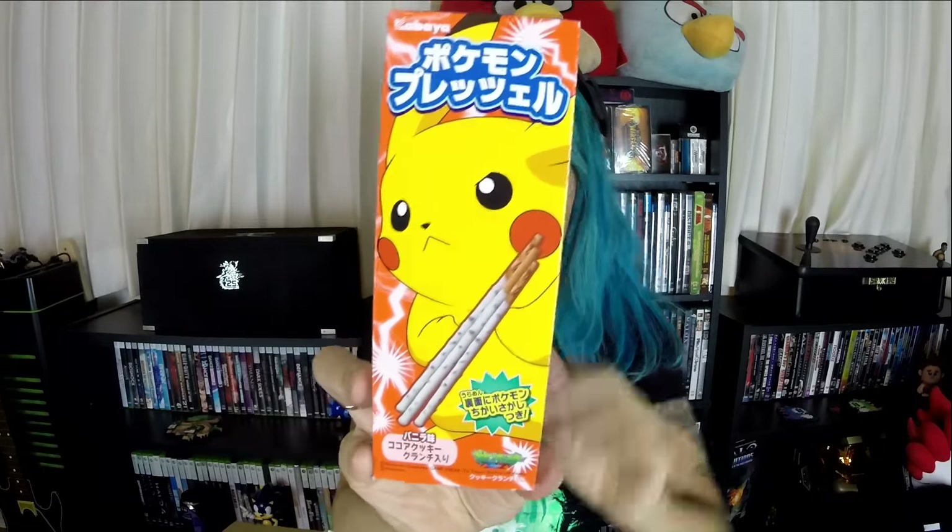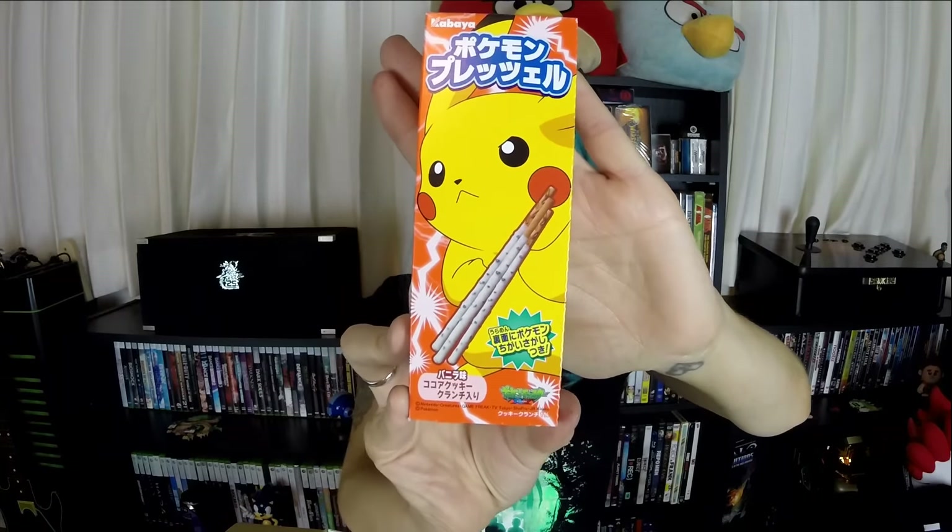I actually don't need the translator for this one — I can do this without any pronunciation problems. This is a Pokemon Pretzel. It's a little Pikachu Pocky. It looks like it's cookies and cream flavored. It is cookies and cream flavor and it's actually really good.